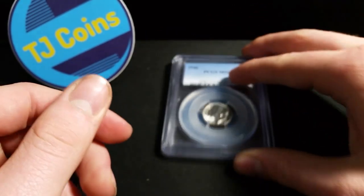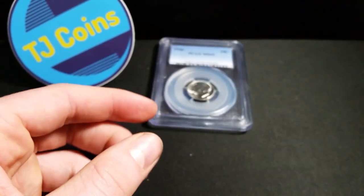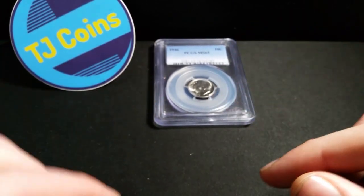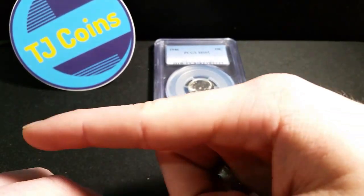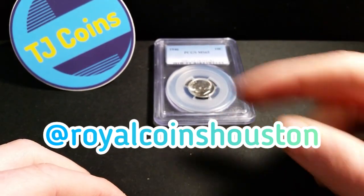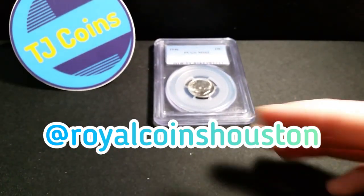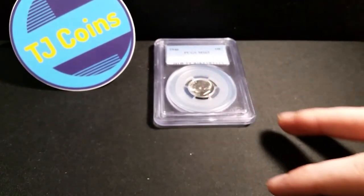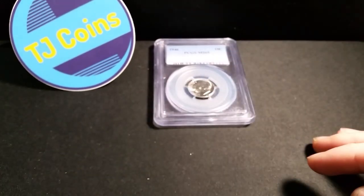I have this PCGS and then just a couple days ago I purchased a NGC graded coin from Instagram. This is an awesome guy on Instagram — I'll put his info right here, go follow him. I'll put it in the description down below as well, so make sure you go follow him. And me as well — go check me out on Instagram at TJ Coins. I post there pretty regularly so go check me out there.